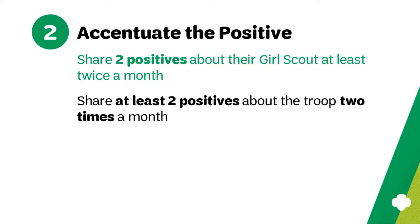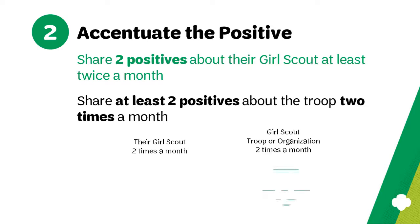Continuing in the vein of a positive parent friendly troop, try to be intentional about sharing at least two positives with parents and caregivers about their particular Girl Scout at least twice a month. Also, plan to schedule at least two positive communications about troop activity in that same time.